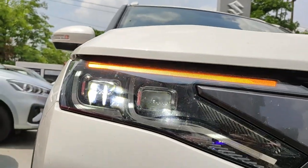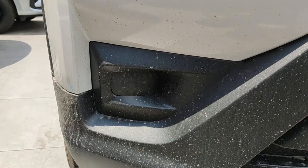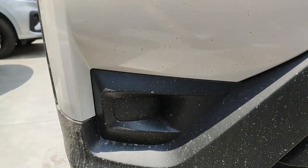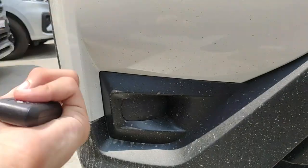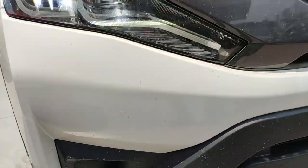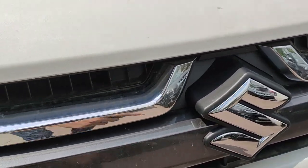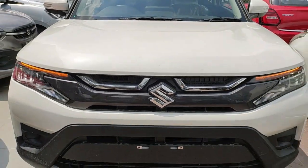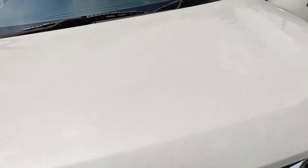The headlamps look neat — no second thoughts about that. Coming to the bottom, I'm quite surprised that even in the ZXi trim you do not get fog lamps — there is just a housing here, so that is surely cost cutting. At the front you get the huge Maruti logo, a piano black finish grille with some chrome inserts, and this is how the Brezza looks from the front. Let me now show you the engine bay.